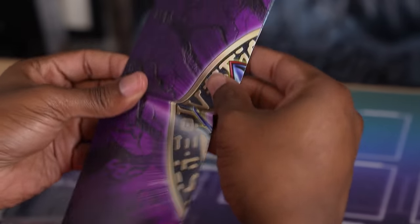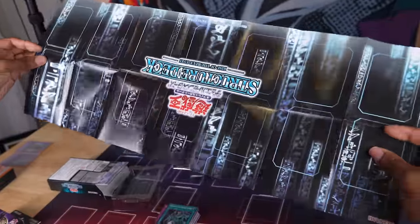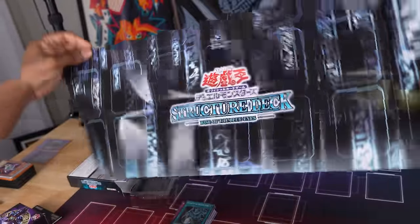Hopefully you guys enjoyed. If you did, like the video, check out the other structure deck duels we've done — we've had many structure deck duels. We'll see you guys in the next one. And just because we've never seen an Asian English playmat before, let's have a look — just the standard two-monster layout, and a generic one on the back. Cool.